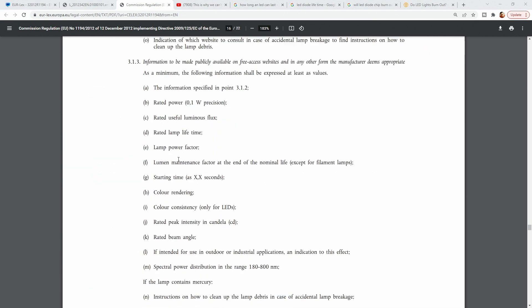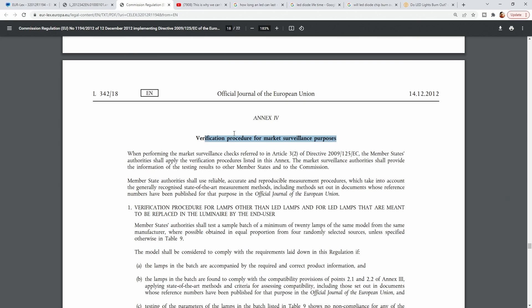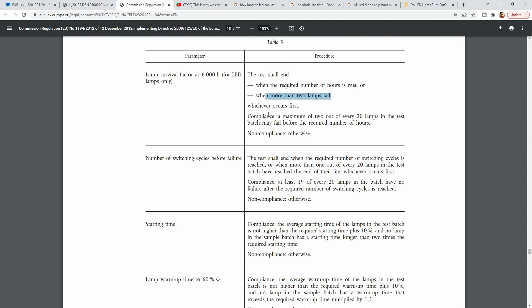Going further down, it actually says exactly how they are tested — verification procedure for market surveillance. For lamp survival factor, the test shall end when the required number of hours is reached or when more than 2 lamps fail. Compliance: a maximum of 2 out of every 20 lamps in the test batch may fail before the required number of hours. For number of switching cycles, the test shall end when the required number of cycles is reached or when more than 1 out of every 20 lamps has reached end of life.